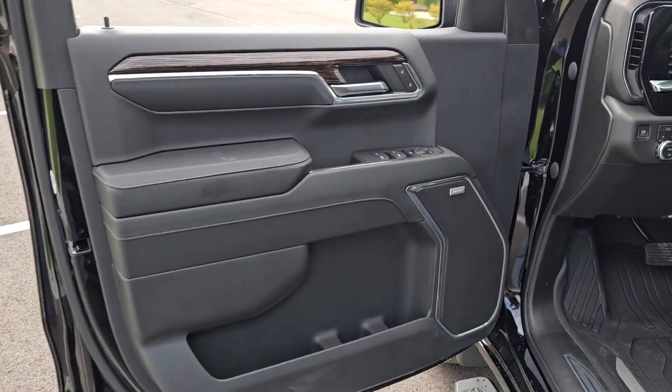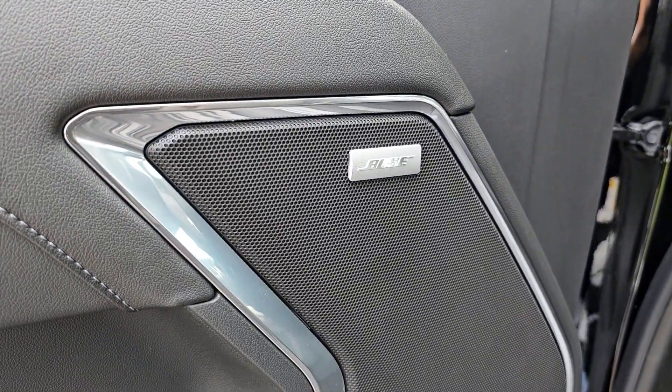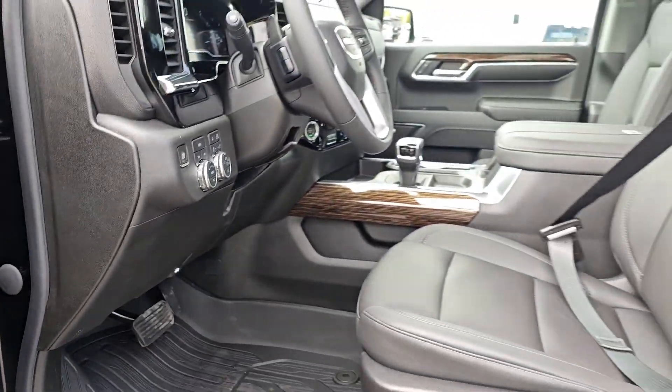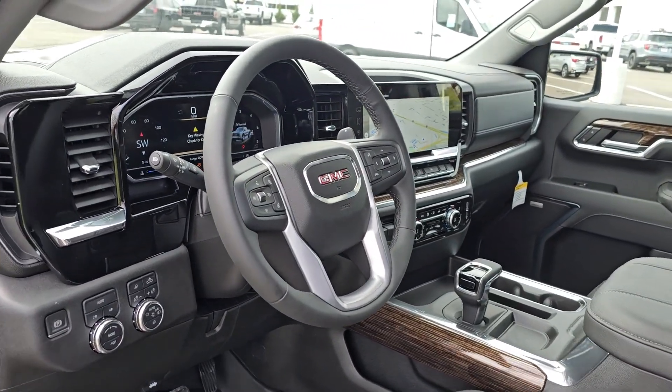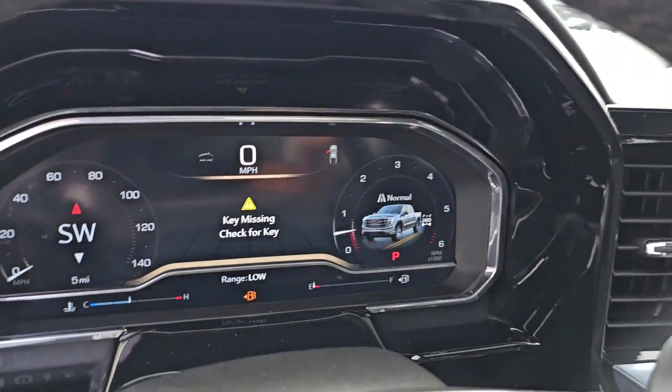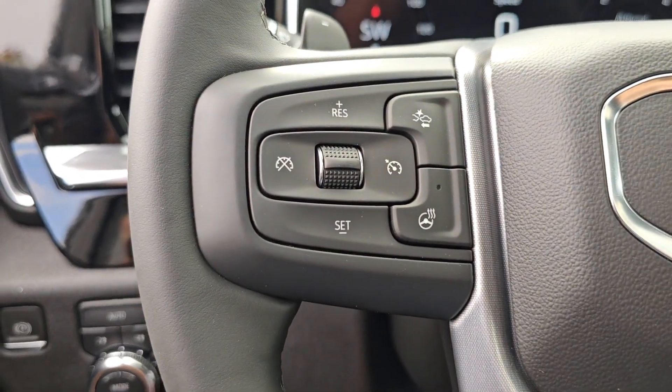The following are some of this vehicle's highlighted options: heated steering wheel, wireless Apple CarPlay and/or Android Auto, pre-collision system, navigation system, heated driver's seat, keyless entry, heated mirrors, woodgrain interior trim, and lane keeping assist.